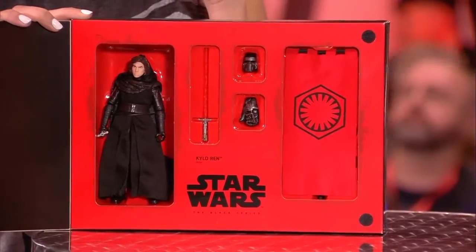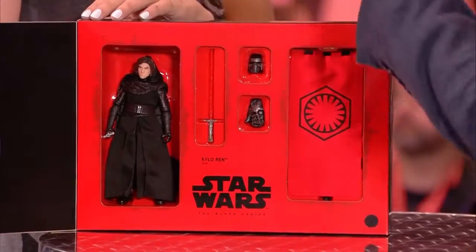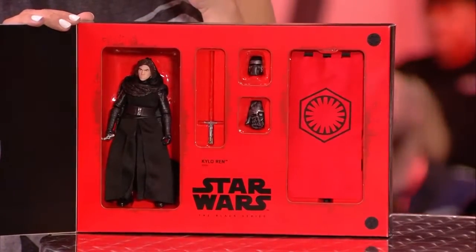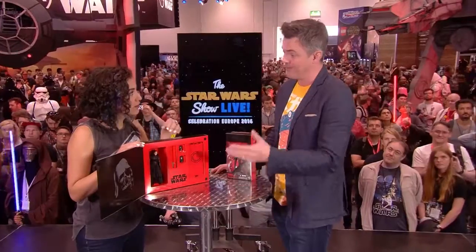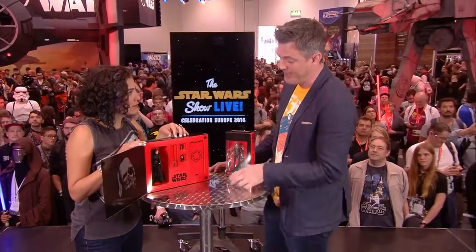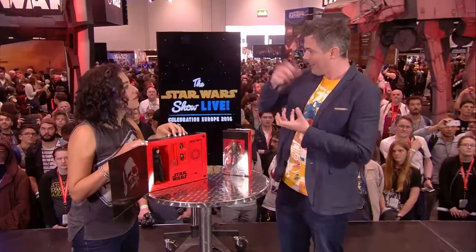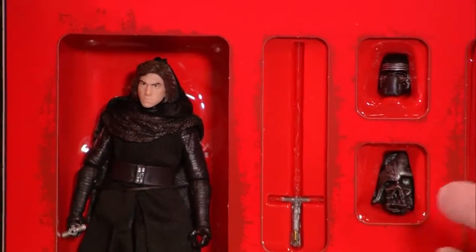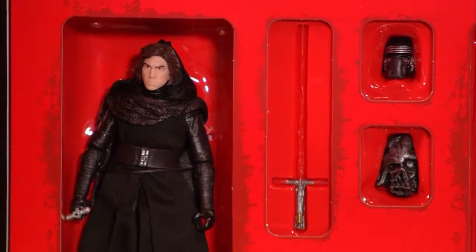Still gets me right there. So finally delivering his unmasked form. Really good likeness of Adam Driver — scanned from actual actor scanning. We actually have three-dimensional scanning of all the actors on the new movies so we can get the likenesses good and crisp. He comes with a swappable helmet, so he can be unmasked or masked as you want.